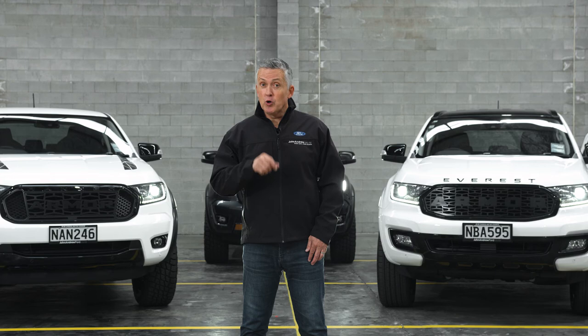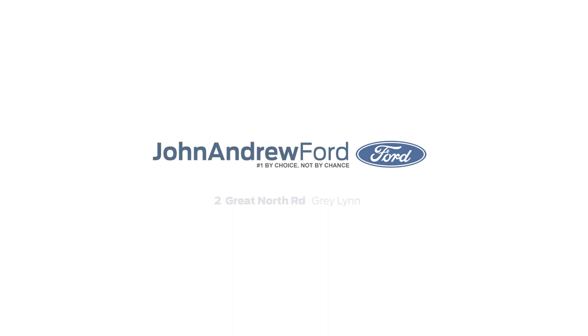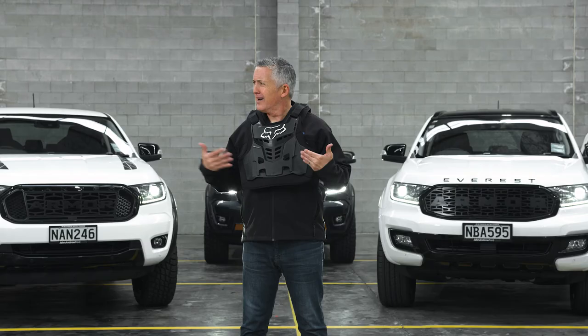Transform your new Ranger or Everest with the Armour Edition pack, exclusive to John Andrew Ford. Number one by choice, not by chance. I said Armour. This is not Armour.